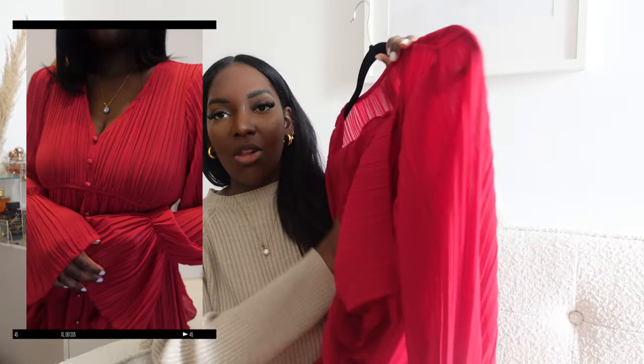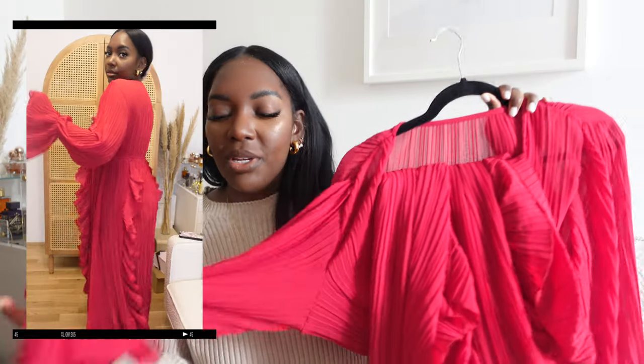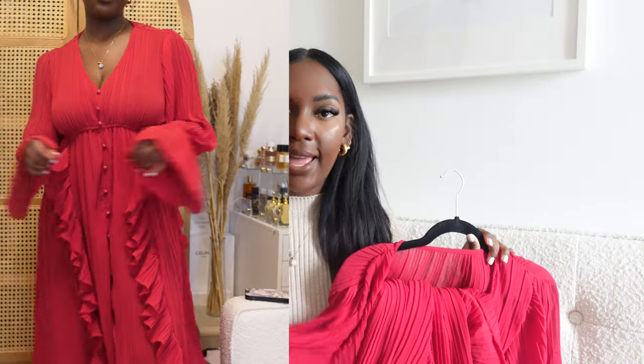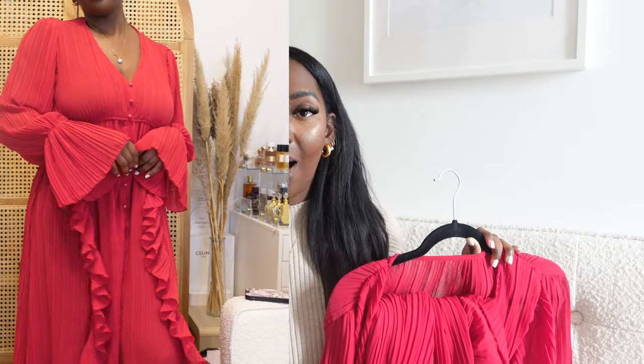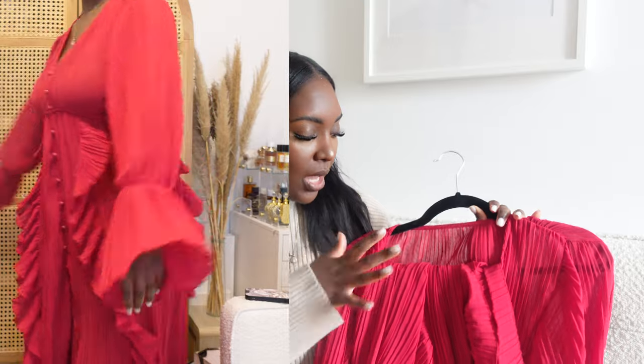The next piece is a red long flowy dress — really more of a summer piece. It's beautiful: long, flowy, in a very light chiffon material. I love this color with my skin tone — I think it just makes me pop. I'm just contemplating whether I need to wear a bra with it.